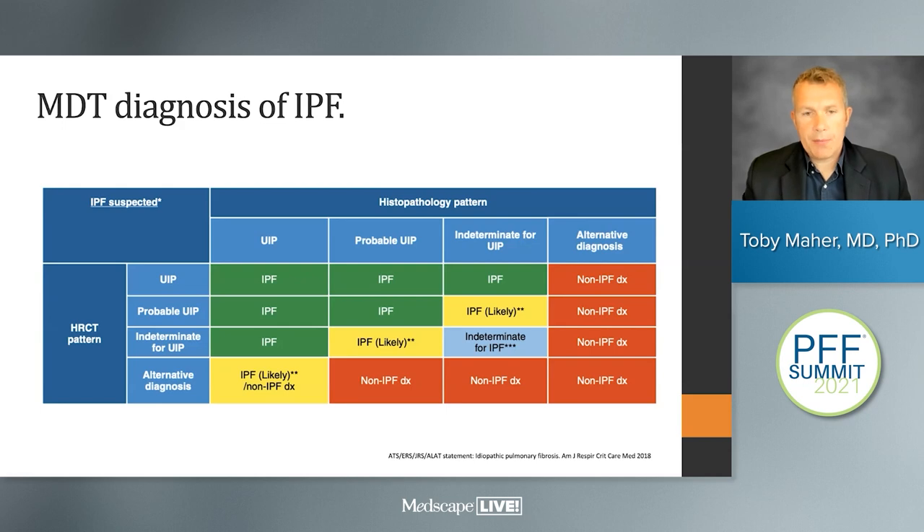The guidelines provide a table for integrating histopathological and HRCT appearances. Depending on the combination of appearances, we can make diagnoses of increasing confidence. Alternatively, when the CT scan or histology doesn't look like UIP, we should be looking for alternate diagnoses.